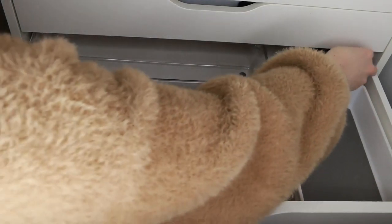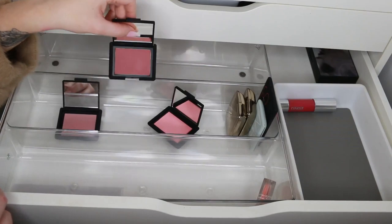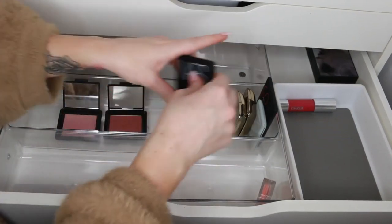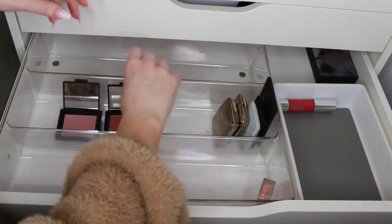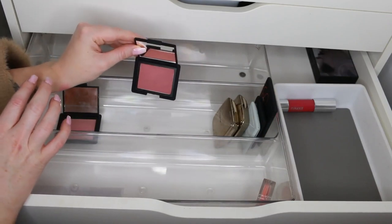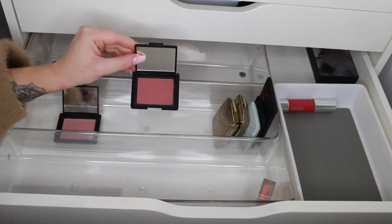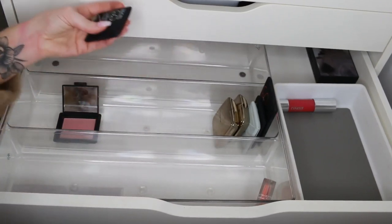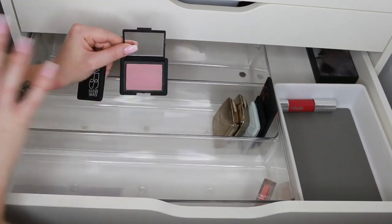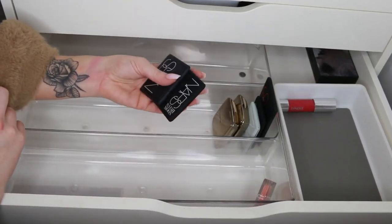We have Impassioned, Isadora, and Fresh Soul. Fresh Soul is beautiful — it's kind of like Orgasm but lighter, I want to keep that. Isadora is very dark; I think it would suit one of my darker-skinned friends better — if I want a darker blushy look I'll usually wear bronzer and blush, so I'm going to get rid of that. And I haven't reached for Impassioned in ages, so I'm going to get rid of that too.